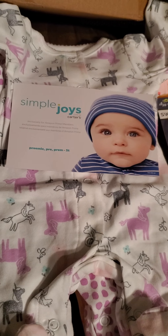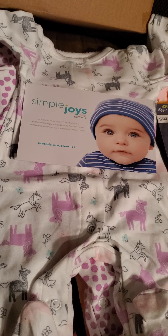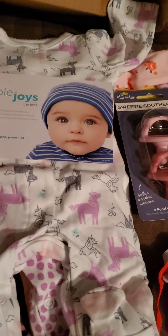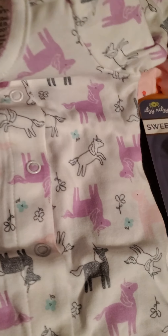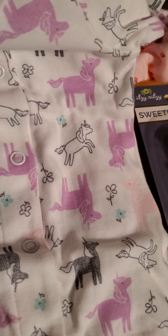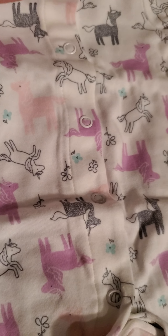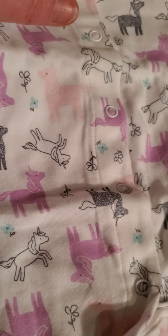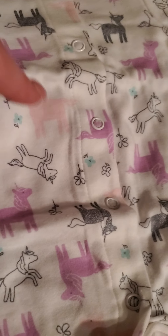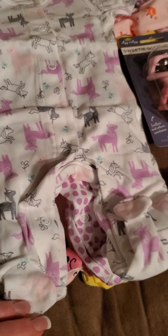And then next we have four sleepers from Simply Joy's by Carter's. These two are newborns. One has unicorns — different colored unicorns: purple, black, white, and pink. Then it has green flowers on it, and it just has regular feet on it.